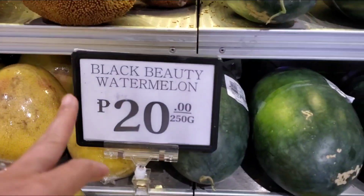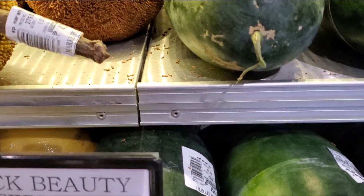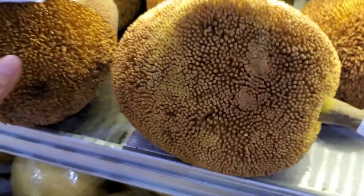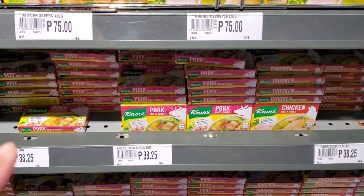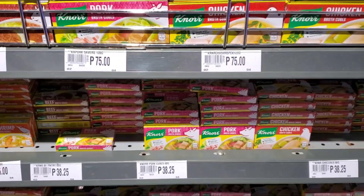Black Beauty Water Meal — 4.6, 4.75. This one is 38. I think 12 pieces.